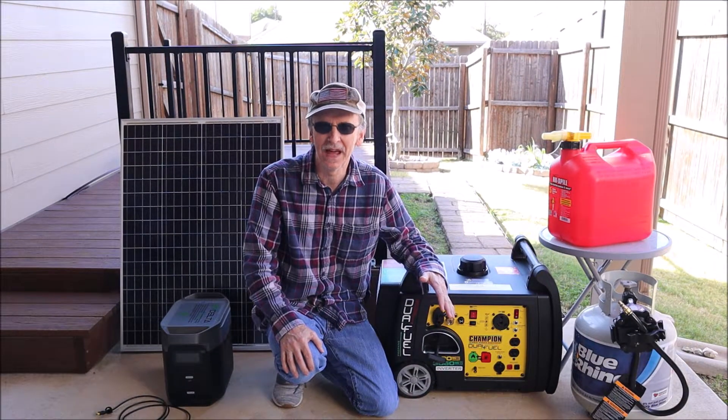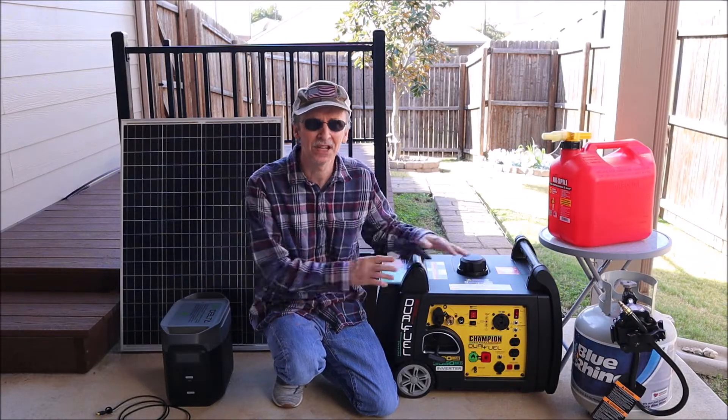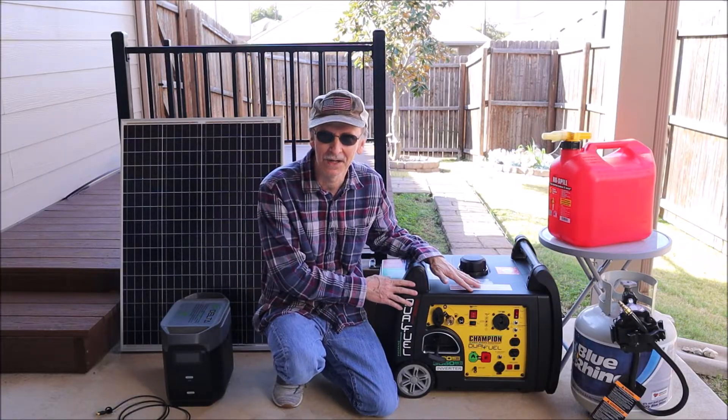In this video I'm going to talk about the advantages of having both a solar powered portable power station and a gas generator, and how they work together in a power outage. Then I'm going to demonstrate charging our portable power station with our gas generator.